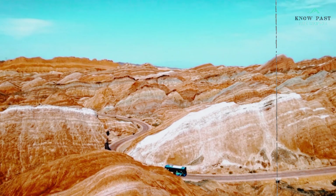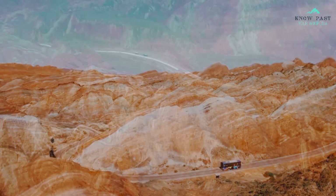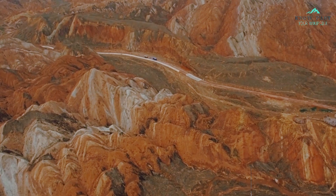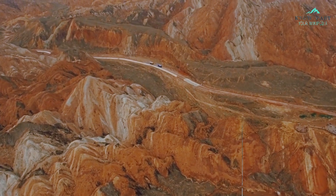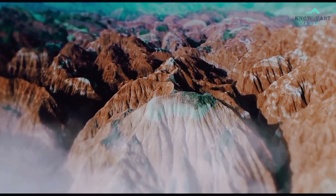However, you cannot see Rainbow Mountain without hiking or taking an hour-long horse ride. The best views are from the lookouts at 5,200 meters above sea level. Hence, it is advised to start as early as possible so that you can have some buffer time to enjoy the view and return back.